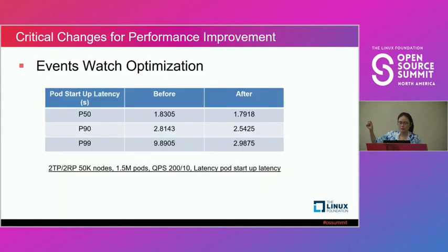With this watch event optimization, we were able to reduce P99 by 70%.